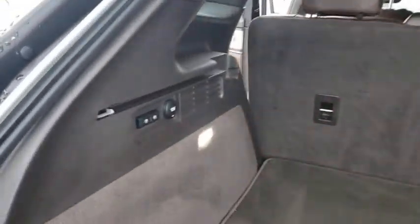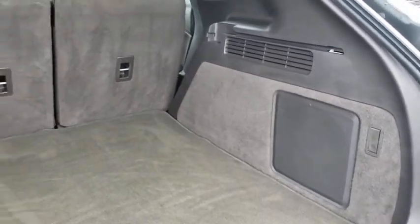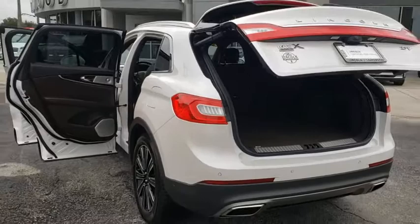Leather wrapped steering wheel, Bluetooth, adjustable steering wheel, power steering, aluminum wheels, cruise control, keyless start, floor mats, auto dimming rear view mirror.